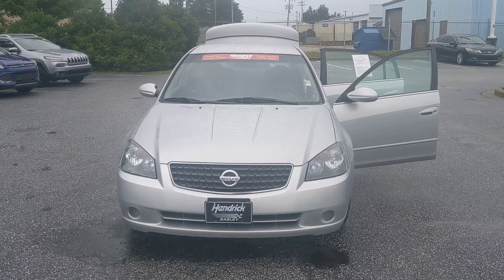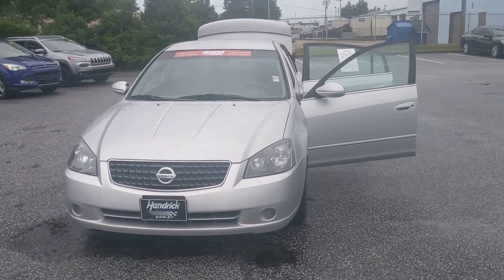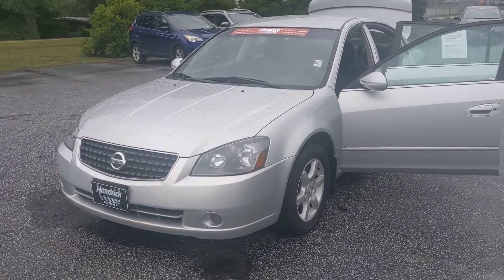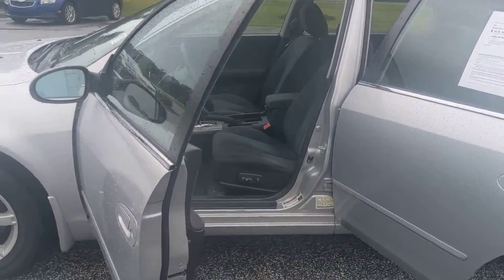Hello Randy, this is Cleo Brown from Hendrick Honda in Easley, and I've been assigned as your personal sales professional. First off, I want to thank you for your interest in our dealership. Right here I have the 2006 Nissan Altima you inquired on. I just want to send you a digital video before you come in for a test drive.